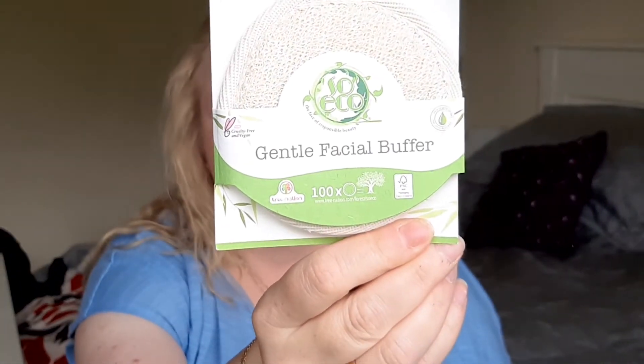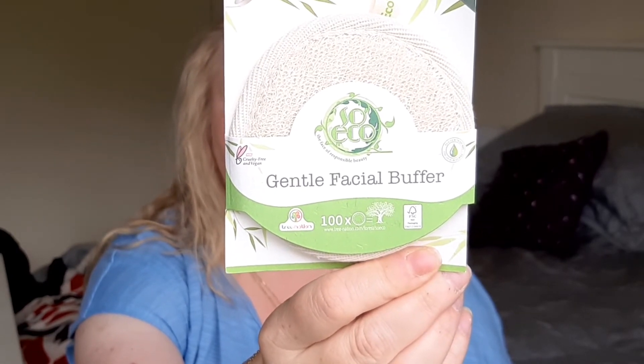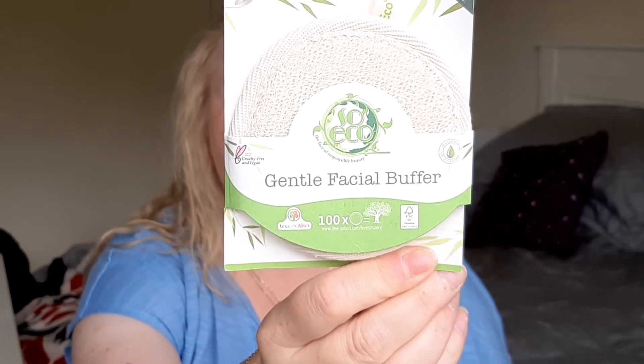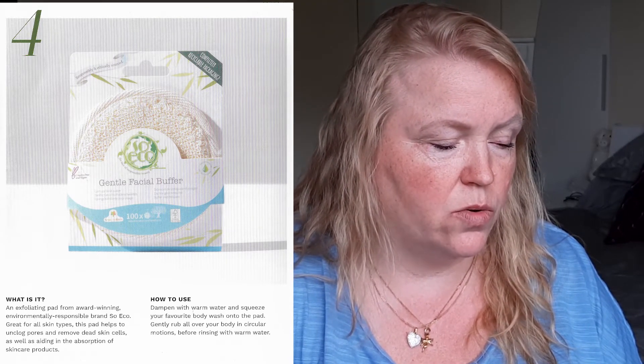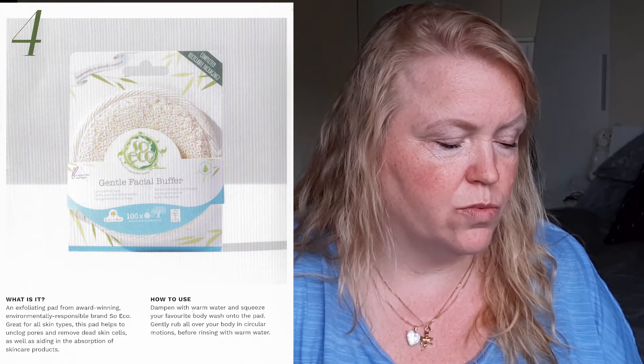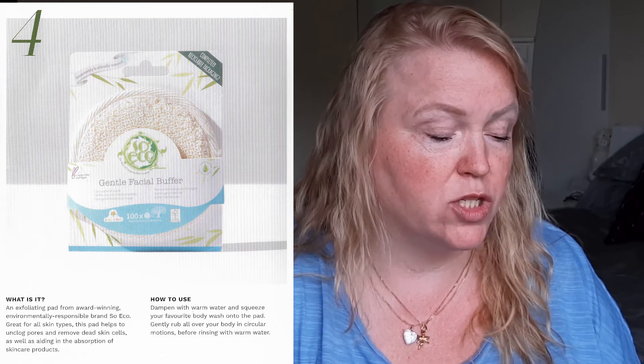Next we have a gentle facial buffer — it looks really eco-friendly as well. It says: 'Gently exfoliate your skin with this natural facial buffer made using natural cotton and flax.' It's an exfoliating pad from an award-winning, environmentally responsible brand — great for all skin types. This pad helps to unclog pores and remove dead skin cells, as well as aiding in the absorption of skincare products. Dampen with warm water and squeeze your favorite body wash onto the pad, gently rub in circular motions before rinsing. So you have the body scrub and now a little exfoliating pad as well to use in the bath or shower.